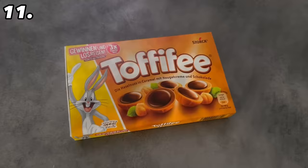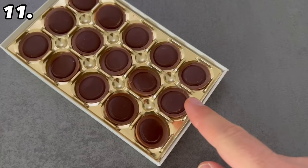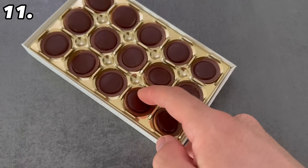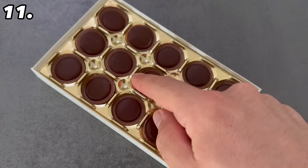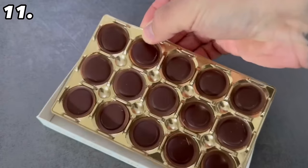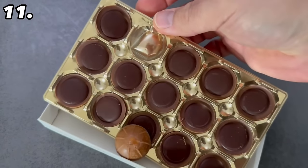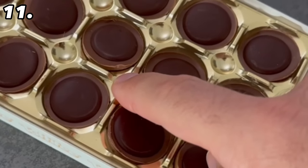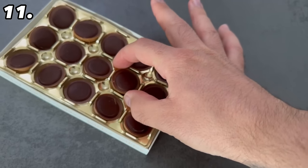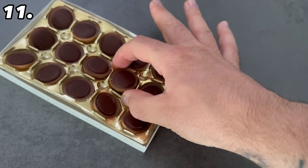An equally ingenious trick is built into every package of Toffifee. You probably know that you can't easily get the individual pieces out of the package — maybe you lift them up from the side and push them out, but some are still very tight. Instead of doing it that way, you should look at the holes on the bottom. All you have to do is press down with your fingers and the Toffifee will come out so you can grab it and take it out.